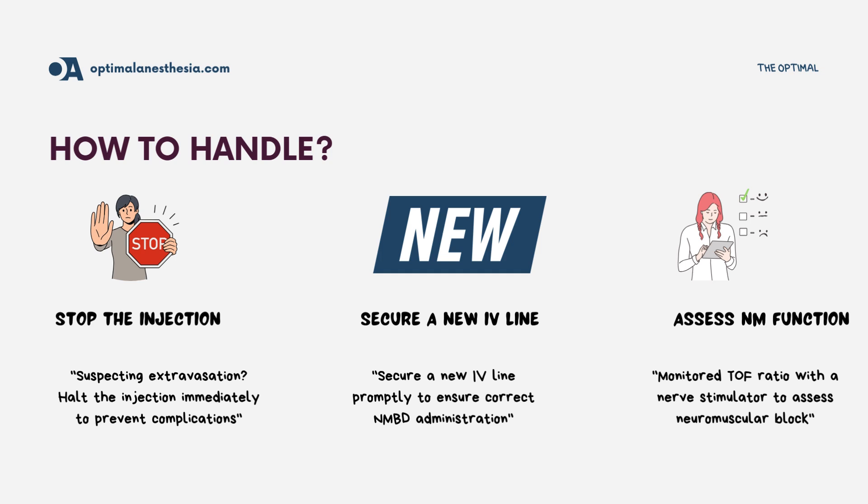First things first, if the expected drug action isn't seen, here's what you should do. Step 1: Stop the injection. If you suspect the drug didn't go into the vein, halt the injection immediately. This is crucial to prevent further tissue damage.